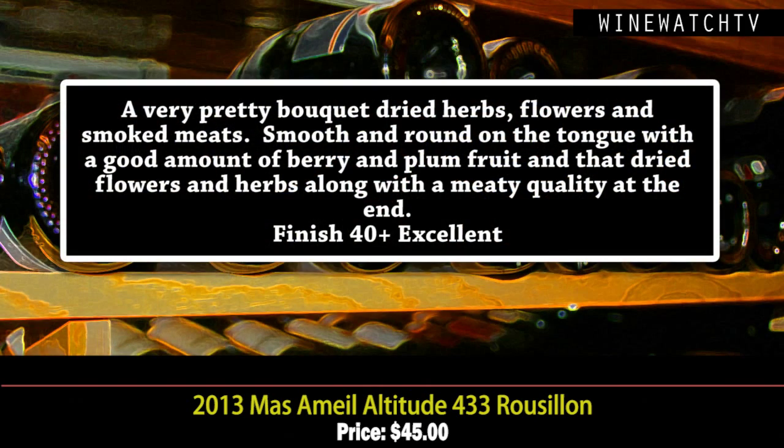Next, the Mas Amiel wines — one of the cult wines of the South of France, from Roussillon. The Altitude 433 is from 150 acres of Grenache plus some indigenous varietals, including Lledoner Pelut, a clone or mutation of Grenache. A blend of those, it's one of the new cult wines of the South of France. It has a pretty bouquet of dried herbs, flowers, and smoked meats — really smooth and round on the tongue with berry and plum fruit, dried flowers and herbs on the finish, and a nice meaty quality. Excellent juice.